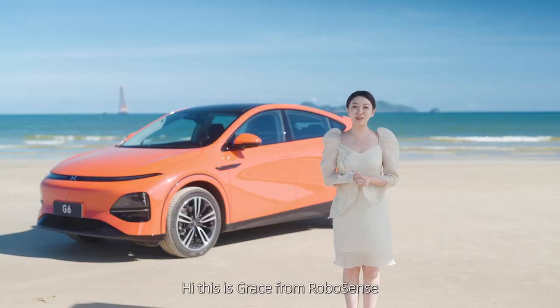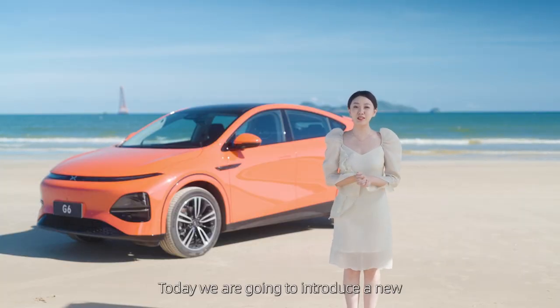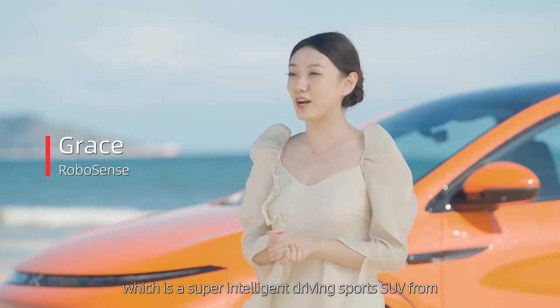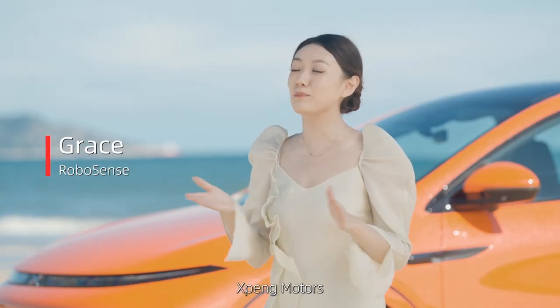Hi, this is Grace from RoboSense. Today we are going to introduce a new trending model called the G6, which is a super intelligent driving sports SUV from XPENG.